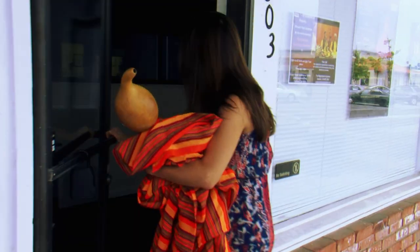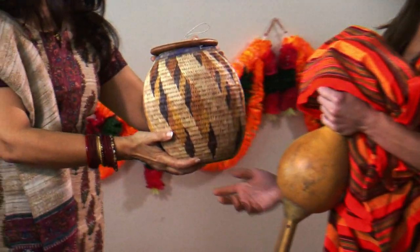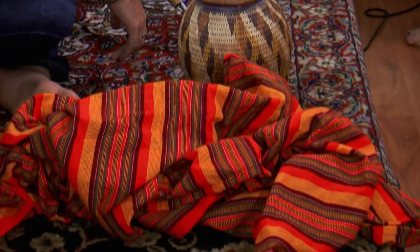I'm taking these unique finds to the Nippur Academy to see if Prachi and Khalil can tell me what I got. Haven't seen those in a while. The bean, the basket, and the blanket — they're all for snake charming.